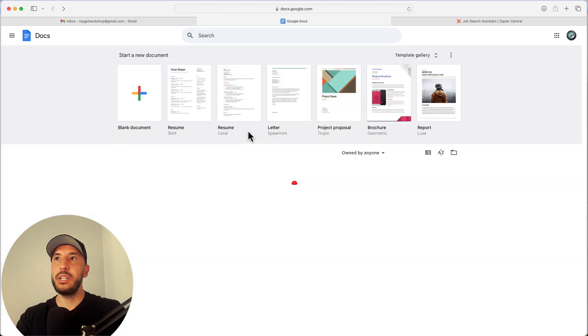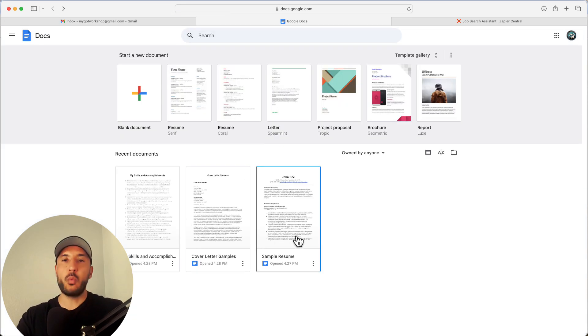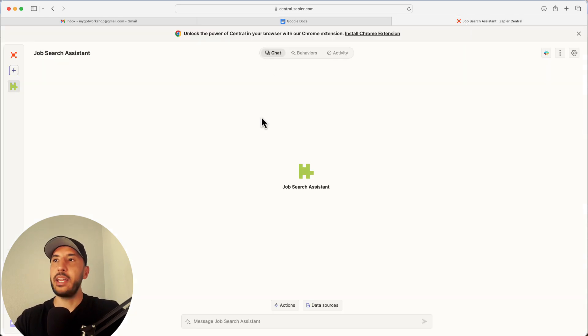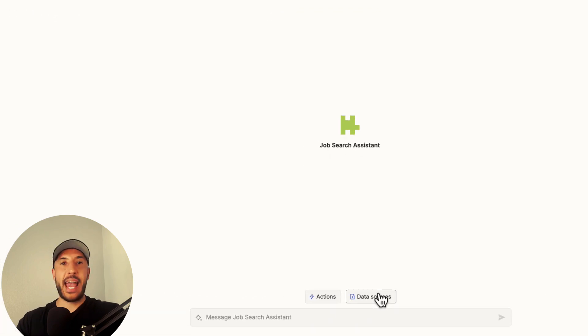Those are the only three documents we need. I know it's going to be a little work in the beginning, but it's going to save you a lot of time. Once you create these three documents in Google Docs — make sure you're saving them as Google Documents — you're going to come back to Zapier and add these data sources to your job search assistant.